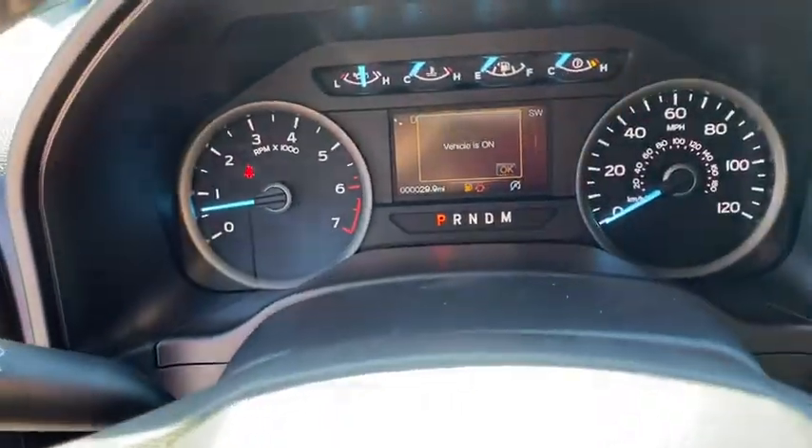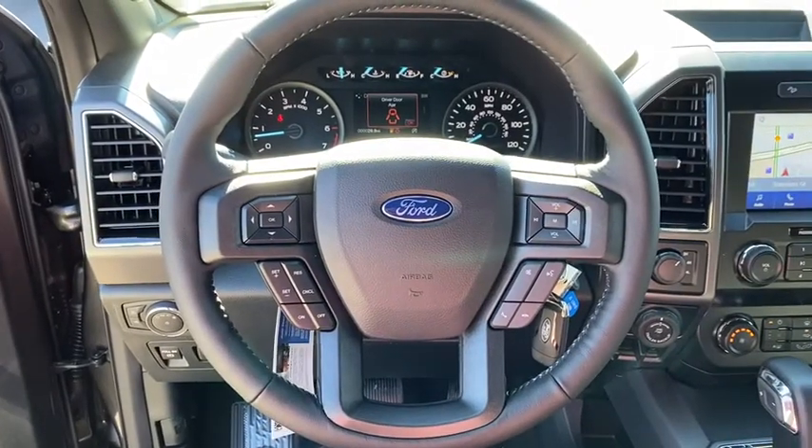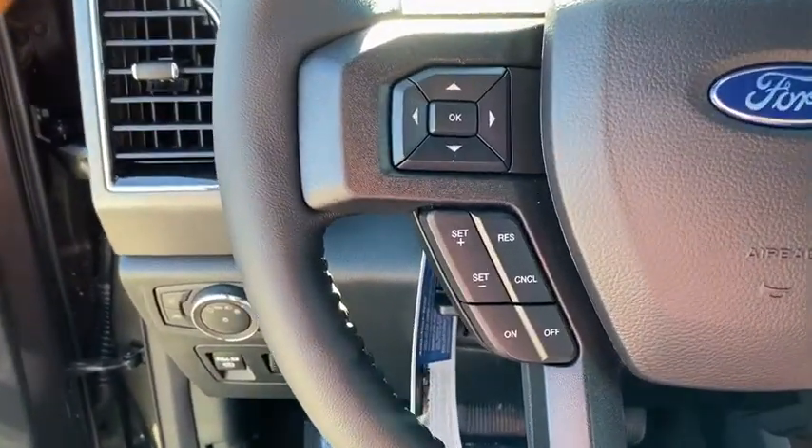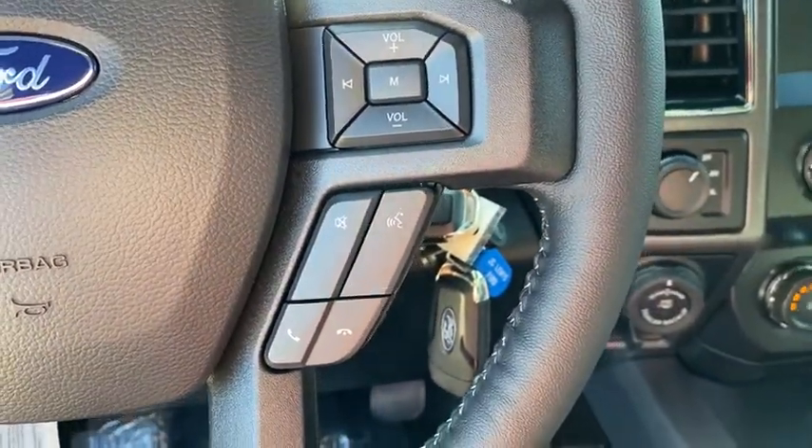Electronic stability control. Security system. Fog light. Compass. Rear window defroster. Panic alarm. Tachometer. Brake assist. Remote keyless entry. Eight-way power driver seat. Tilt steering wheel.